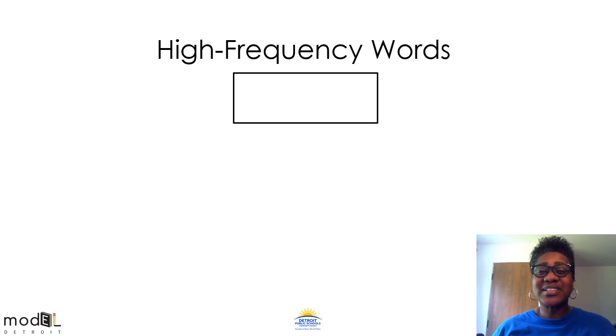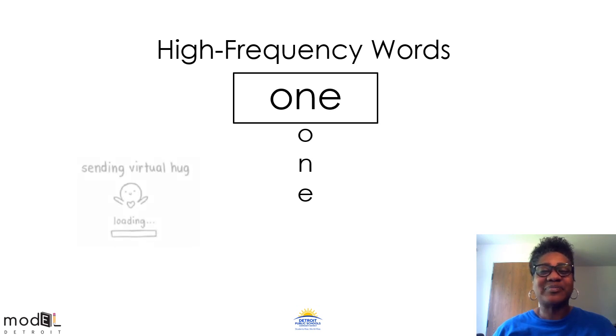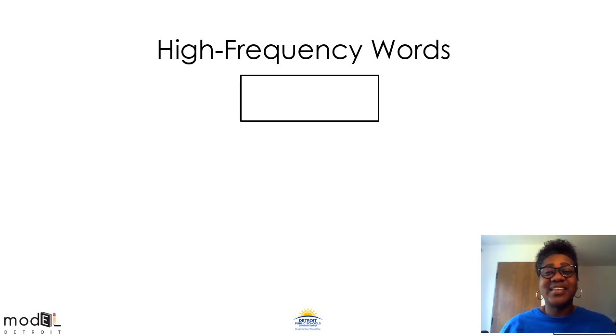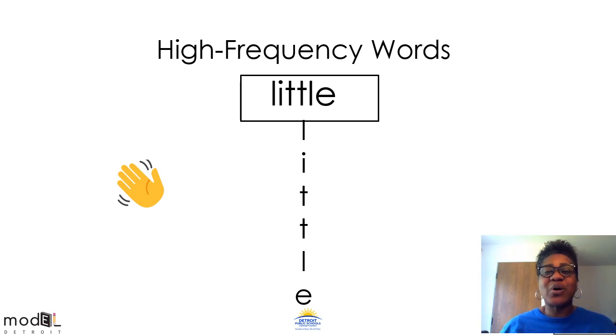Our next word looks like it has a magic E. O-N. What does this word say? Own? No, it says one — like the number one. I'm sending you a virtual hug. Good job scholars. This word does not play fair — little. The little girl ran after the ball. Wave. Little.